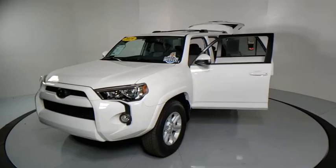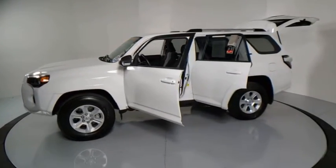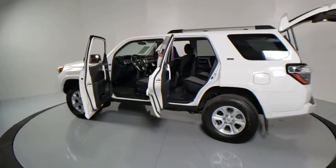Here are some of this vehicle's great options: traction control, Bluetooth, leather-wrapped steering wheel, dual airbags, power steering, four-wheel disc brakes, eight speakers, CD player.